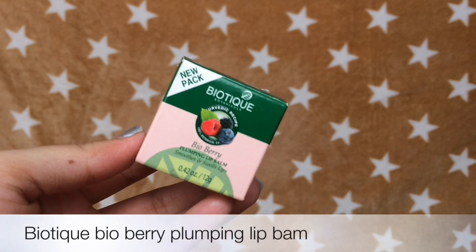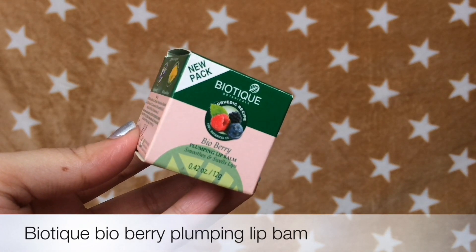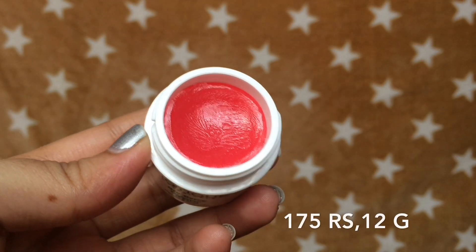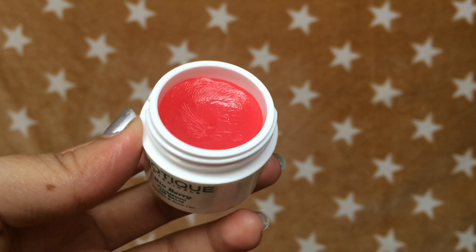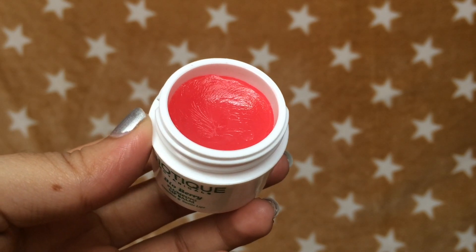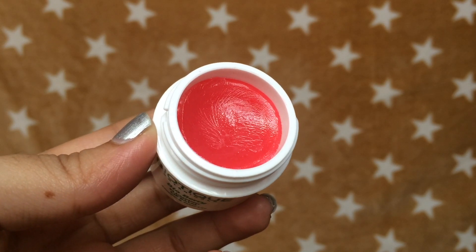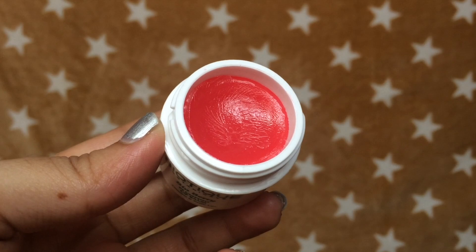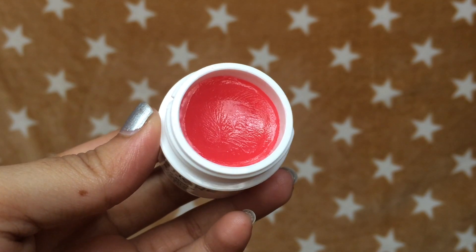My next pick is the Biotique Bio Berry Plumping Lip Balm. This is going to be a life saver for people with super dry and chapped lips. It comes in this cute little tub packaging and the original product looks quite bright in the tub, but it doesn't show up on the lips. The consistency of this lip balm is quite thick but doesn't feel waxy or heavy at all. It instantly gives loads and loads of moisture. As a result, your lips look slightly plumped up and healthy. Use this every single day before bed and you'll wake up with completely moisturised and healthy looking lips in the morning.